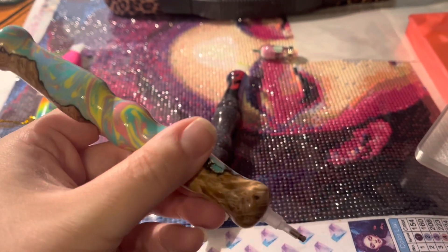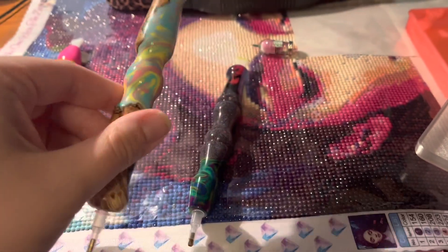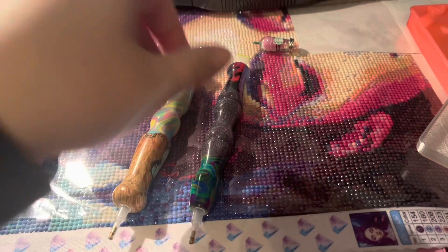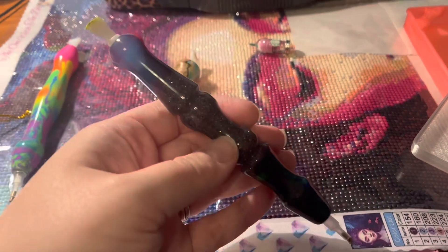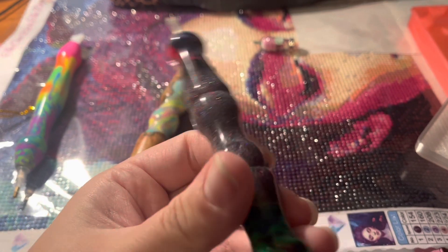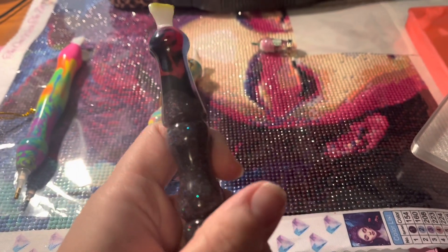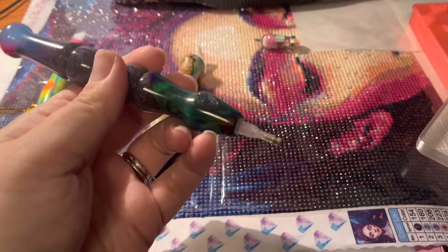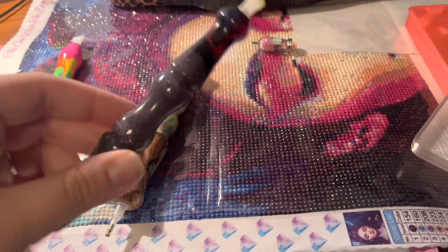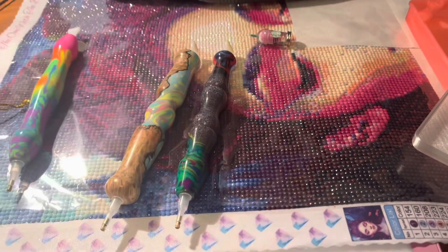I highly recommend checking out their pens because they are absolutely beautiful and very sturdy. This is another pen I picked up from them — it has a glitter galaxy middle and then different top and bottom — but again very comfortable, very lightweight, and very easy to use.